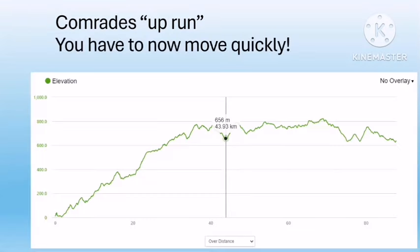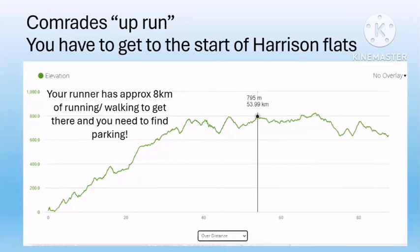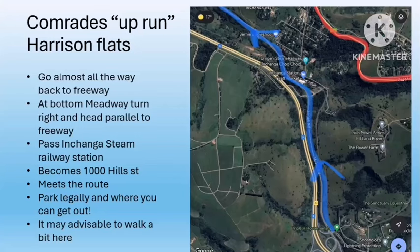That will take your runner almost to halfway. From where you have seen your runner you need to move pretty quickly, because the next spot is close by — your runner only has approximately eight kilometers of running and walking as they climb over Inchanga. This next spot is a little busier and you may need to be tactical with finding parking and walk a little distance to the route. You're going to the start of Harrison Flats, where you'll see your runner when they have run approximately 52 kilometers. Go back almost all the way to the freeway — the way you drove to Comrades Wall.